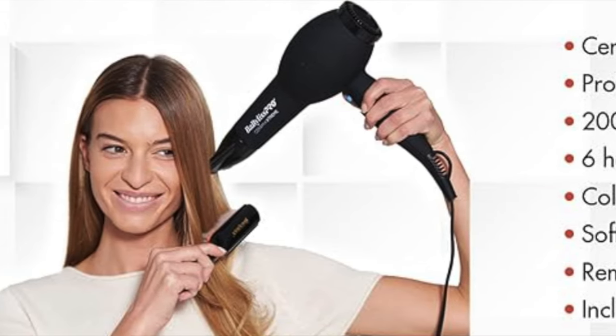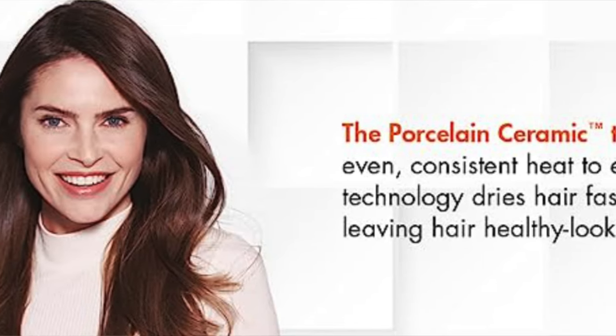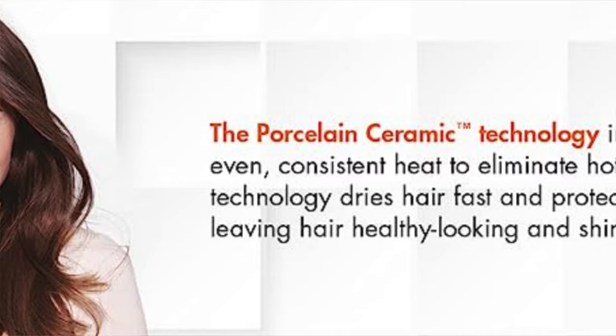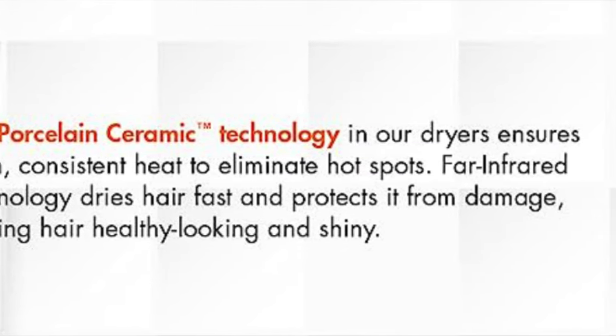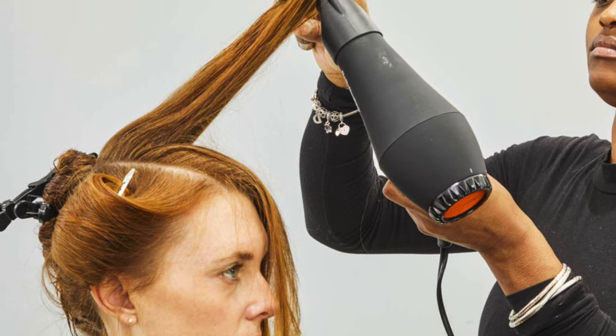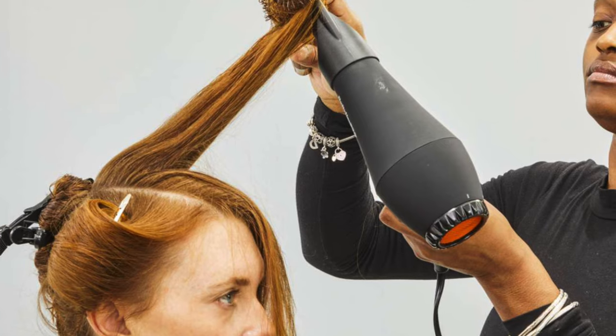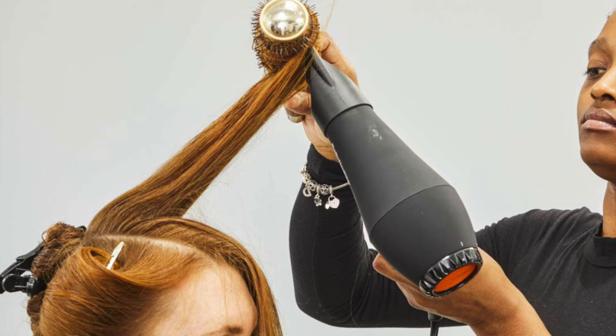So who's it for? If you have thick hair that usually takes ages to dry, this is like finding a shortcut in a traffic jam. It's ideal for those who need efficiency without the fuss of too many settings or attachments — perfect for the no-nonsense types who just want their hair dried well. A heads up though: it might give your arms a bit of a workout, but think of it as a mini gym session for your biceps. Strong hair, strong arms.